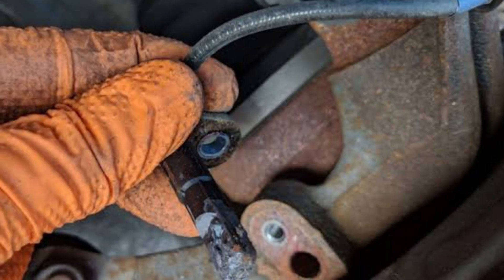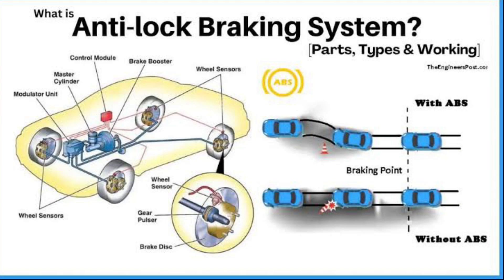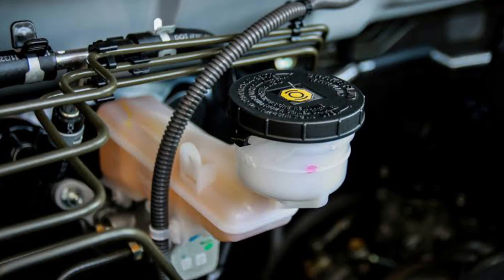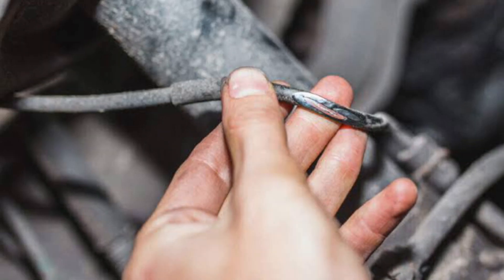Faulty Speed Sensor. There are speed sensors built into every wheel's hub which calculate the movement rate of that wheel. This information then gets transmitted to the anti-lock braking system. If it turns out that at least one of the wheels is moving too slowly, the anti-lock braking system will increase the pressure of the brake fluid to allow the wheel to move at a normal speed. But if there is a problem with the speed sensor, the anti-lock braking system will detect that and cause the warning light to illuminate on the dashboard.